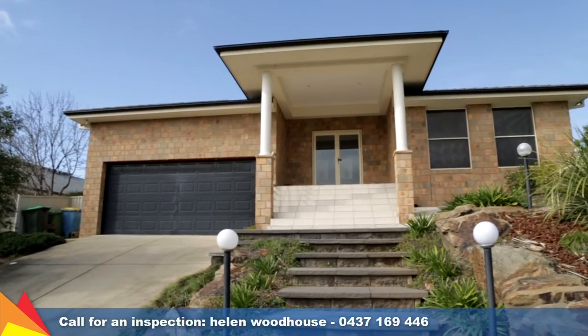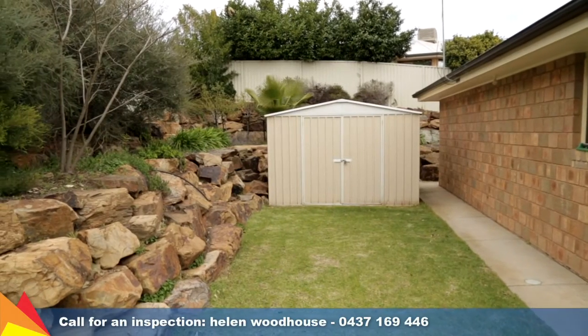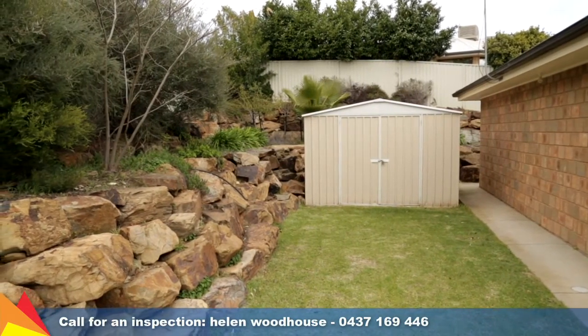A double-remote panel lift garage has plenty of room for secure car accommodation and extra storage, as well as convenient internal access.